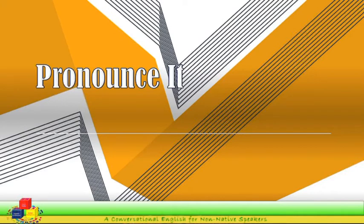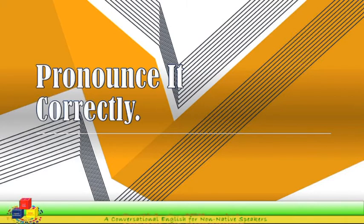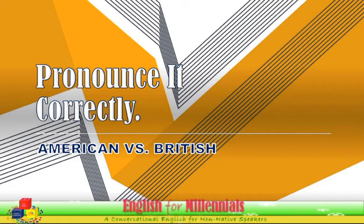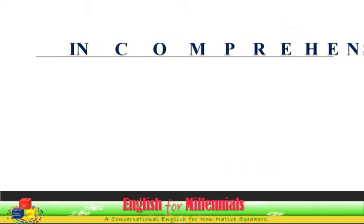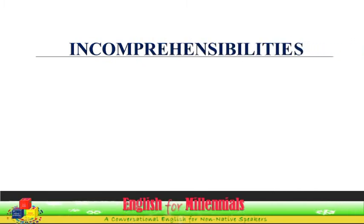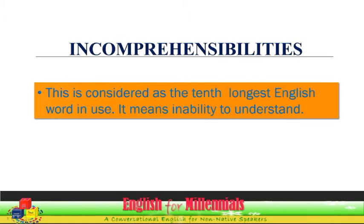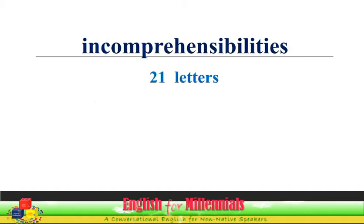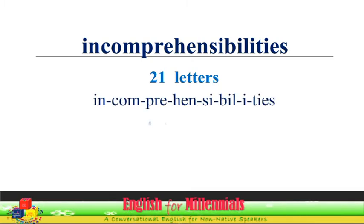Pronounce it correctly: American versus British. This is considered the 10th longest English word in use. It means inability to understand. It has 21 letters and 8 syllables.